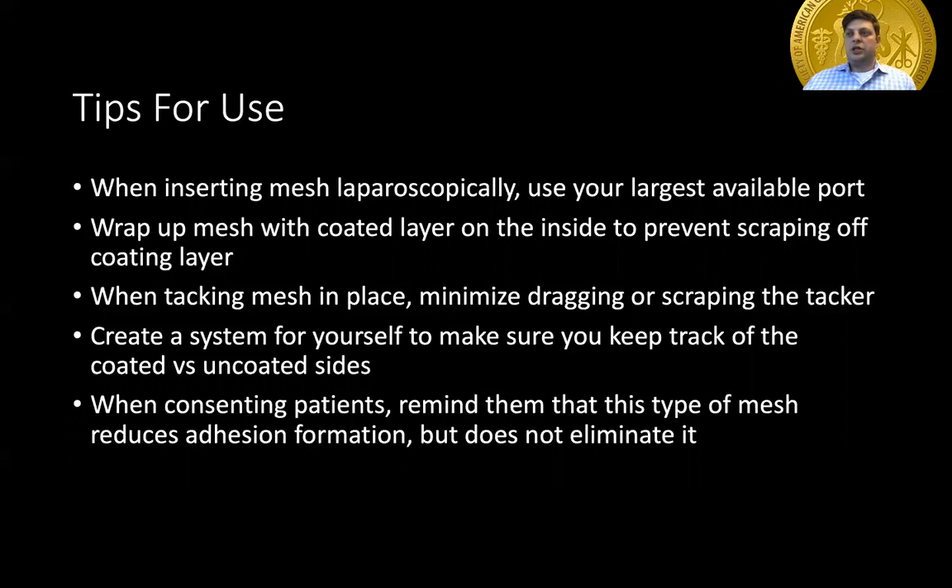We're going to briefly discuss some tips for use. When inserting tissue-separating mesh laparoscopically, use your largest port possible to avoid scraping off too much of the coating layer, as this is the number one thing that will lead to intestinal adhesion formation to the mesh itself. Try to wrap the mesh with the coated layer on the inside versus the outside to prevent scraping off of the coating. When tacking or suturing the mesh into place, avoid dragging your instruments across the barrier layer.